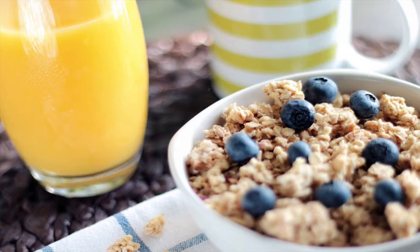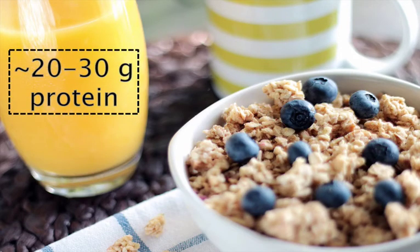One egg contains about 6 grams of protein, and ideally you should include at least 20-30 grams of protein at breakfast. Three eggs would be better, but many people would get too full if also taking in carbohydrates. Experiment to see what works for you, but adding more protein will likely make you feel better throughout the day. Remember that we want to spread protein intake relatively evenly throughout the day — at least about 20% of your daily protein intake should be consumed at breakfast.